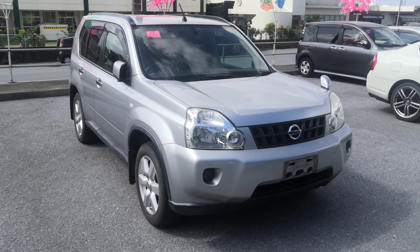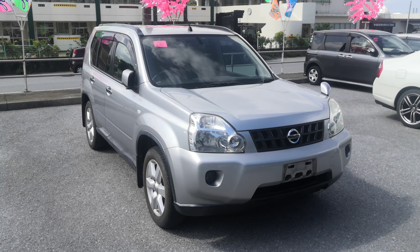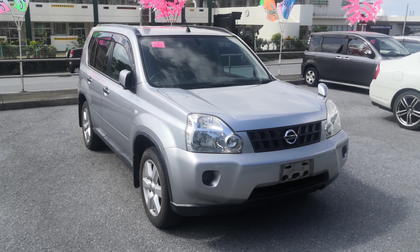Hey everybody, this is Don over at Johnny Deuce Cars and we just got in a 2009 Nissan X-Trail. It's got 94 and a half thousand kilometers on it, which is about 58,000 miles.